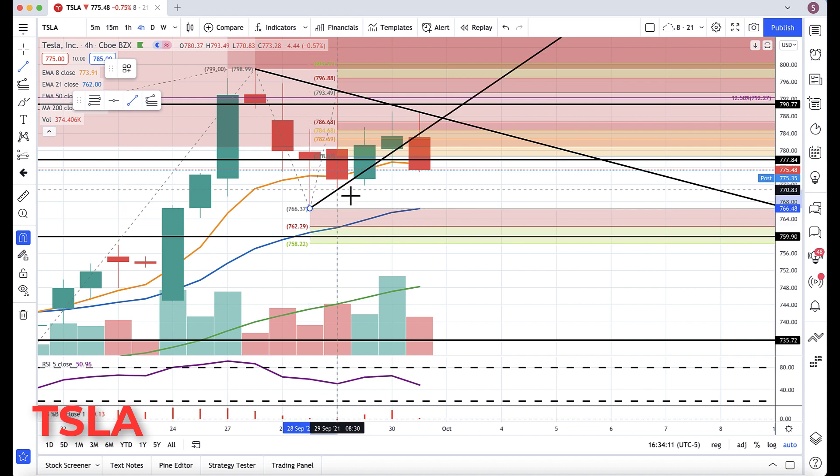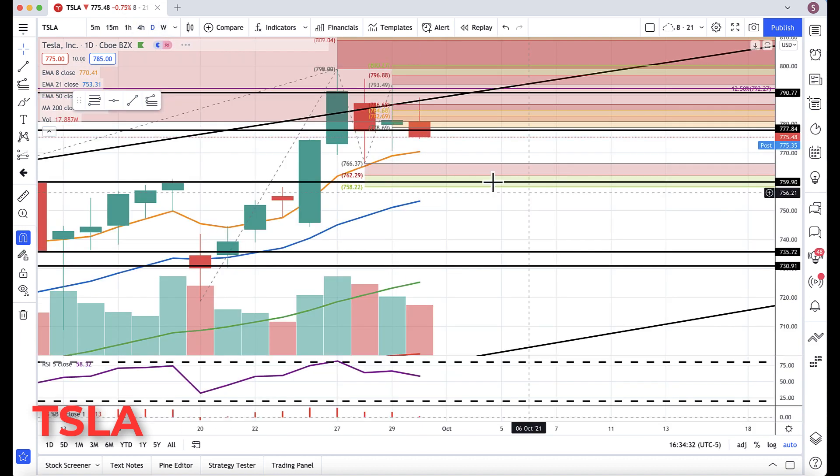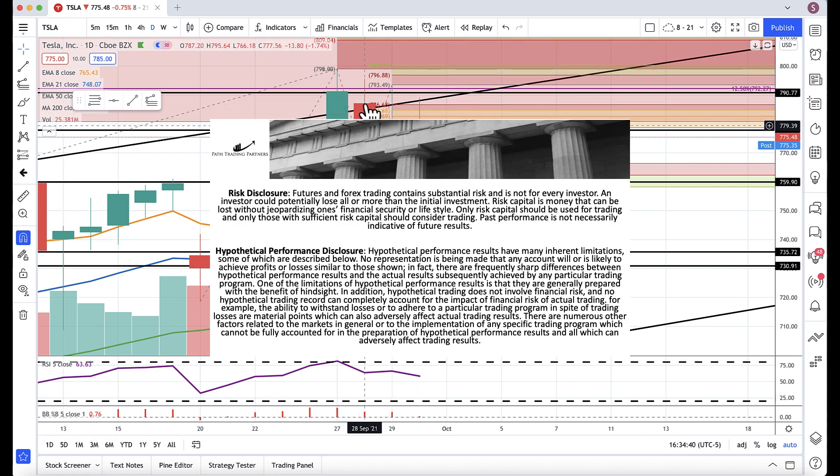To the downside, if we break down below this bar's low around 775, you have key support at 773, more support around 770, and then major support at 760 — the bottom of the rotation zone. And the low from two days ago is a very key level because you have this double double inside bar.